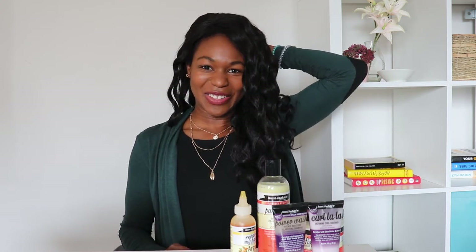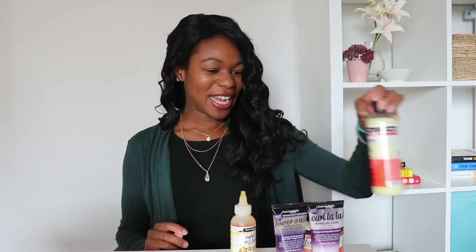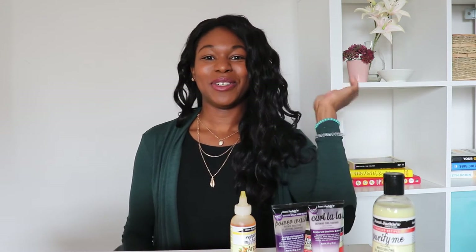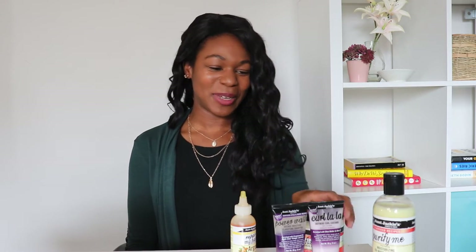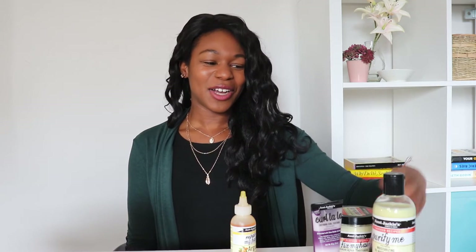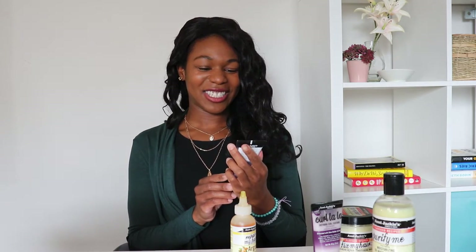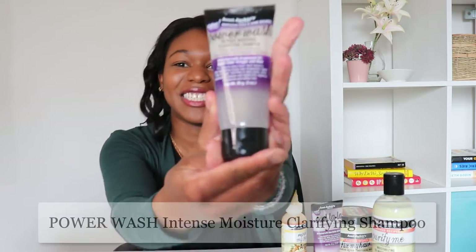It's on 9th Ave and 9th Street Southwest. So I took out my braids and I had to wash my hair — of course there was a lot of build-up and I really wanted something that was good for my natural hair. So I decided to try the small version of this Intense Moisture Clarifying Shampoo.